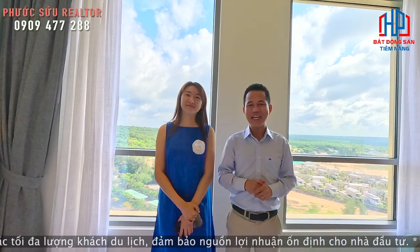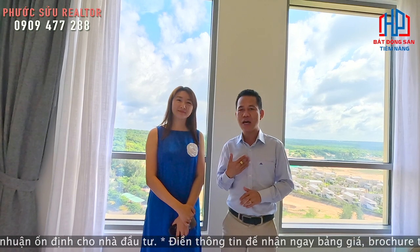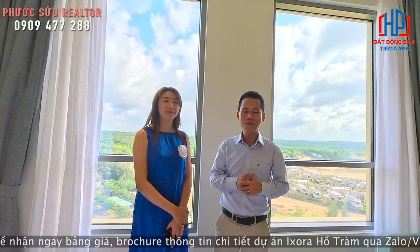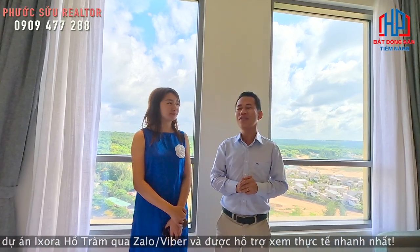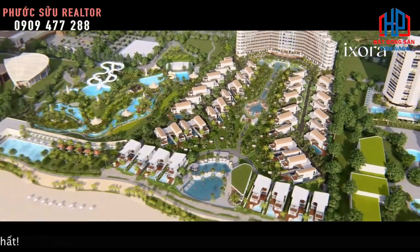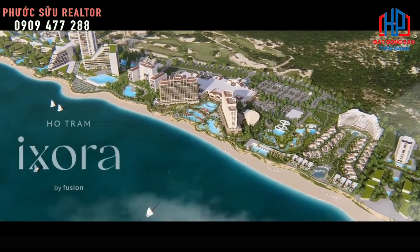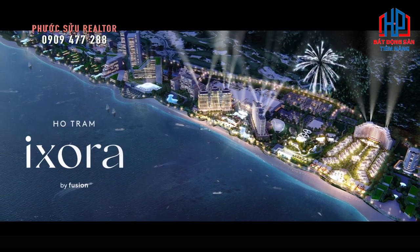Cảm ơn Quyên Lê và tất cả các quý anh chị đã xem qua kênh. Quý anh chị hãy cập nhật những video của Phước Sửu để biết đến Hồ Tràm - một vẻ đẹp cực kỳ hoang sơ và có những dự án cực kỳ hấp dẫn để quý anh chị chọn làm nơi đầu tư. Xin chào và hẹn gặp lại!